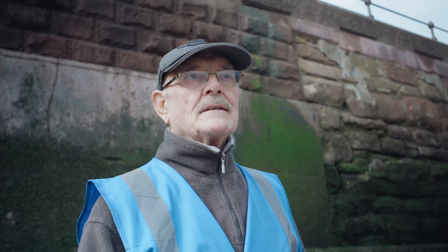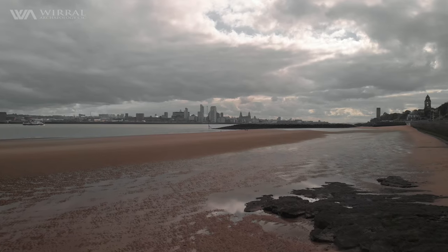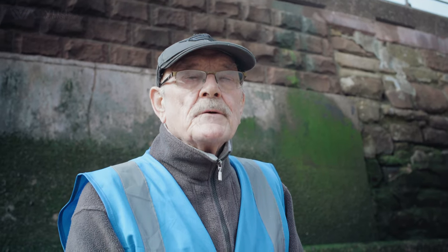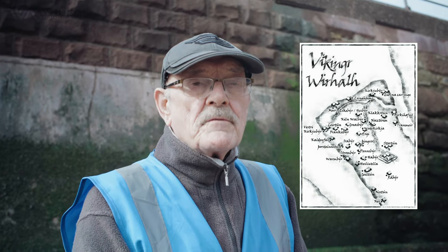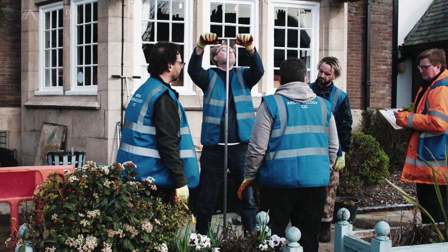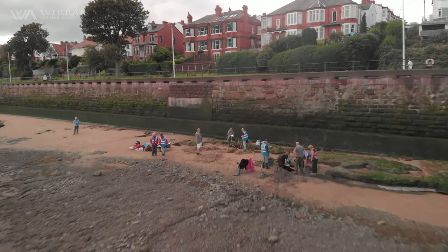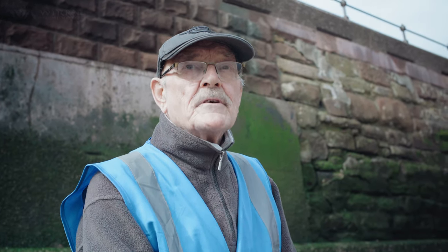Vikings on the Wirral were first settled by Athelflida, the Lady of the Mercies, in 902 AD. There are many Viking names, as a lot of people will know, within the North Wirral area. There's evidence of Viking settlement all over the North Wirral, not least of which we investigated a potential Viking boat in Meols earlier this year. So this is just another sample of what might be relics of the Viking Age left here for us.